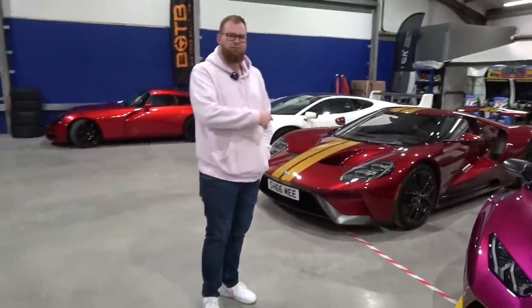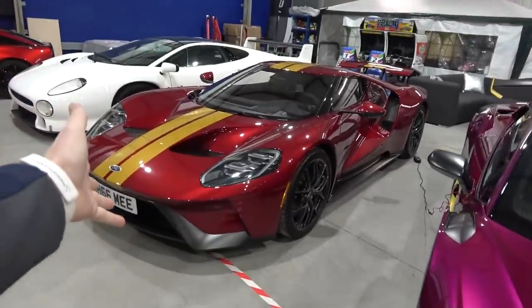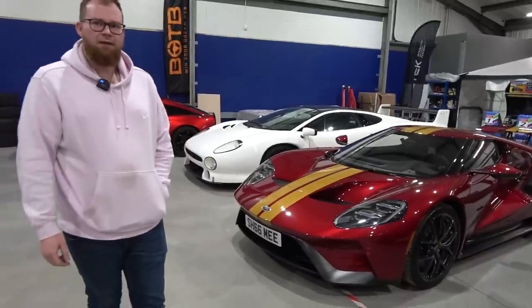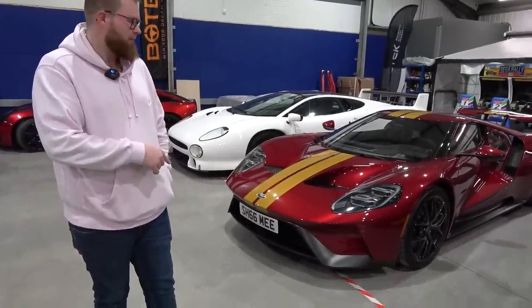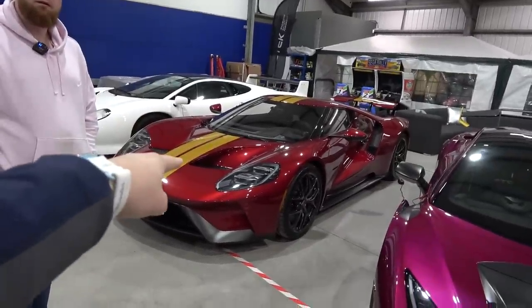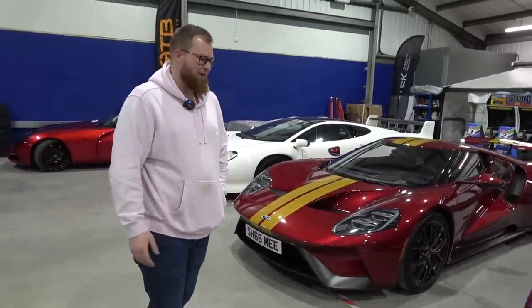Ford GTs are worth different in different markets. In the US, Ford GTs are worth absolute fortunes - demand is crazy high. But in Europe, they sit a little less than in the USA. They cost more to buy and they sell for less - it's bizarre. So if anybody in Europe ever wants to sell a Ford GT, send it to America. And if anyone in America ever wants to buy a Ford GT, buy it from Europe.